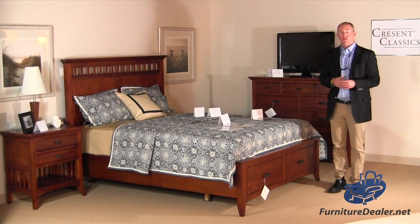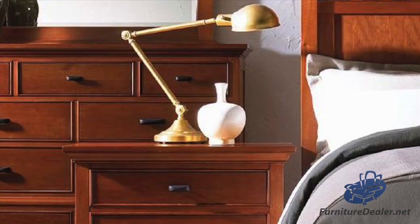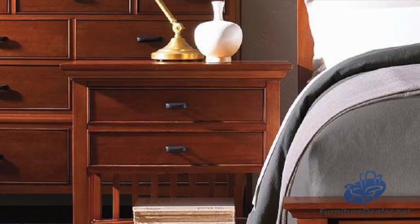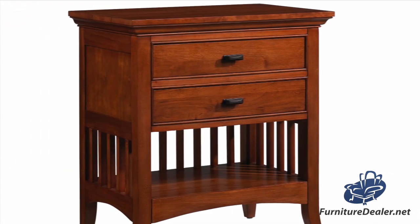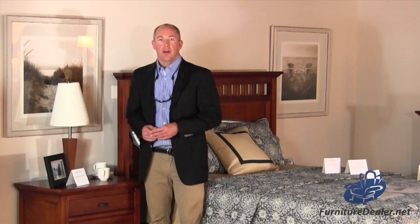Consumers that are needing more storage in their bedroom really love our storage beds. On the nightstand we also offer a recessed power port on the back so you can plug in your cell phone, a lamp, a clock radio, and have all these items close by without having to deal with extension cords — it's proven to be a really great feature that consumers love.